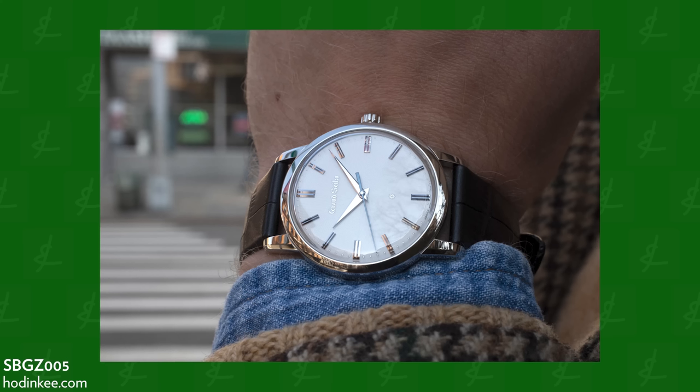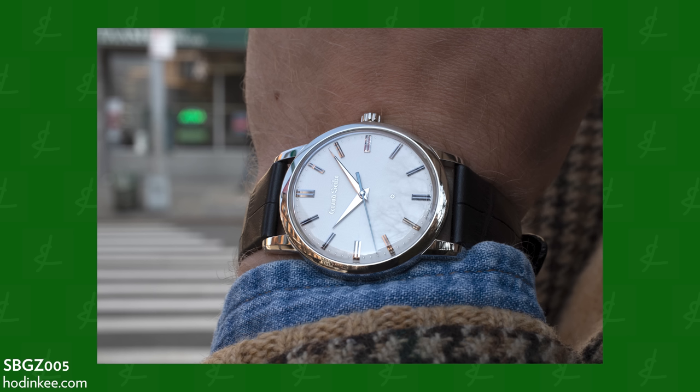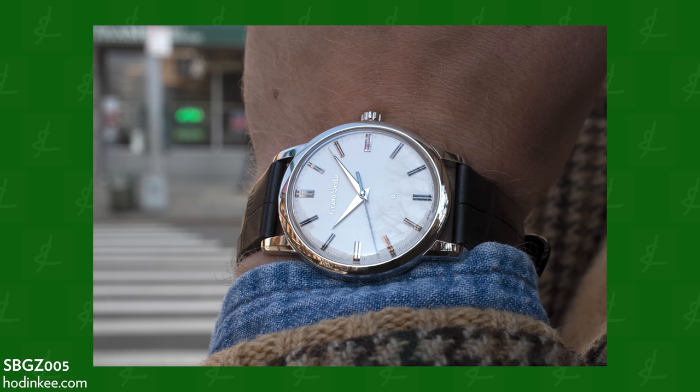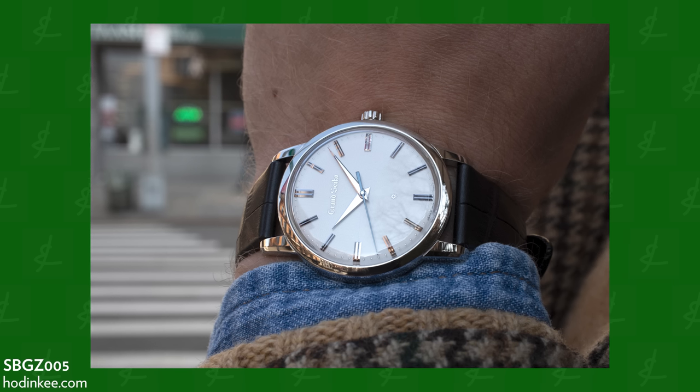What you're seeing is the SBG Z005 — a $103,000 Grand Seiko made of platinum with gold indices, created to celebrate Kintaro Hattori's 160th birthday. It's a limited edition watch. We can take these same design elements and push that price all the way down to $4,300 and stay on brand. Grand Seiko is so cool.